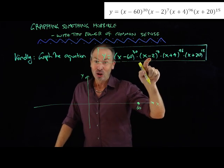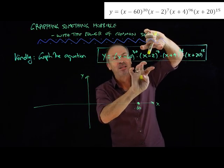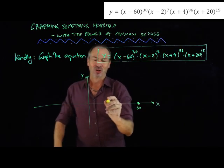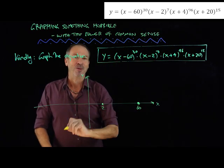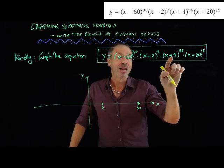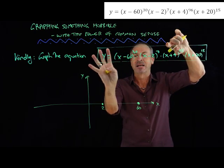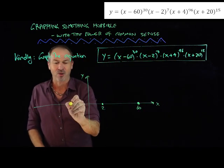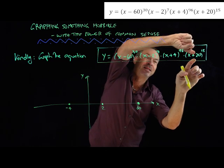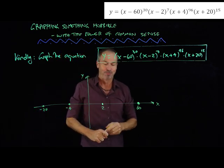Now I can see x equals 2 is going to do something similar. When x is 2, 0 to the 7th power is going to be 0 — anything times 0 is 0. When x is 2, y is again 0. When x is negative 4, negative 4 plus 4 is 0 to the 96th power, which is 0. When x is negative 4, y is 0. And when x is negative 20, I'll get 0 all the way through. Bingo — I now have 4 data points.